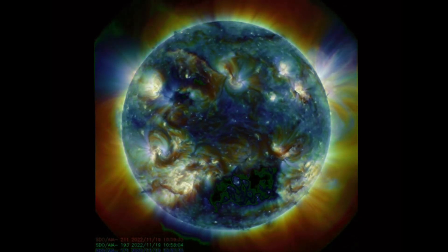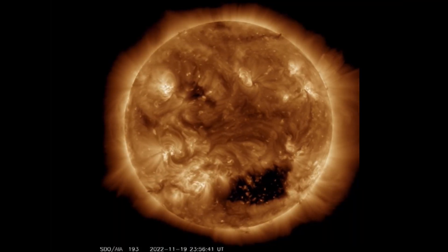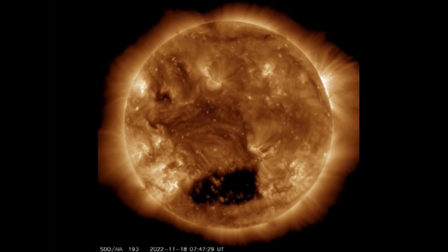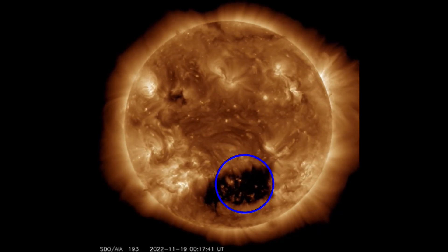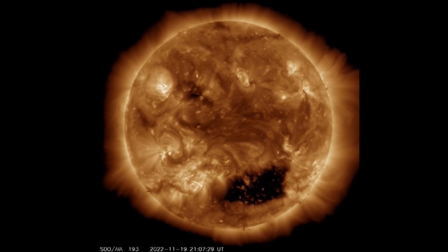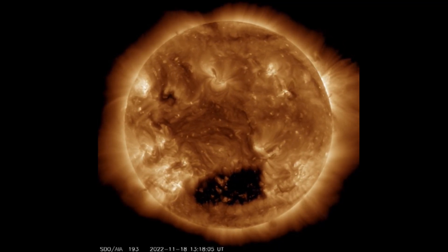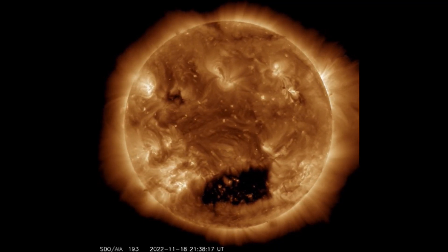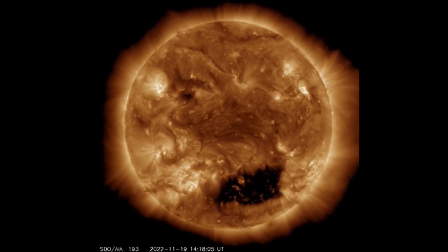Very active indeed — keeping humanity aware and prepared with space weather events, as we are set to see a few in the next few days, especially with the coronal hole wind stream set to increase our space weather. Already looking at R1 geomagnetic storms — minor geomagnetic storms right now. One last look at our sun at 193 angstroms, with a blackened coronal hole.